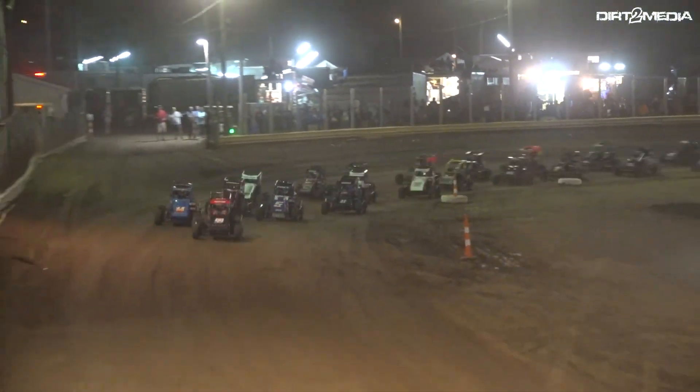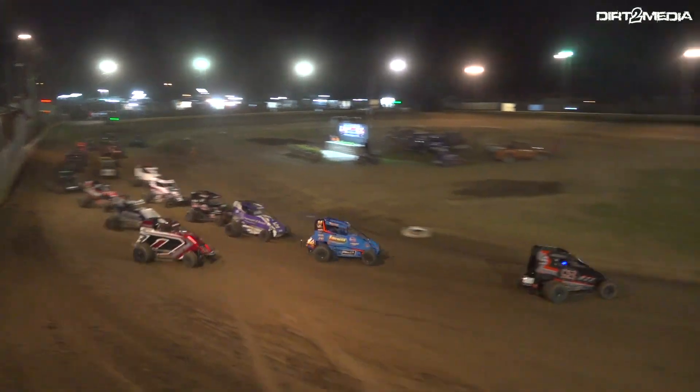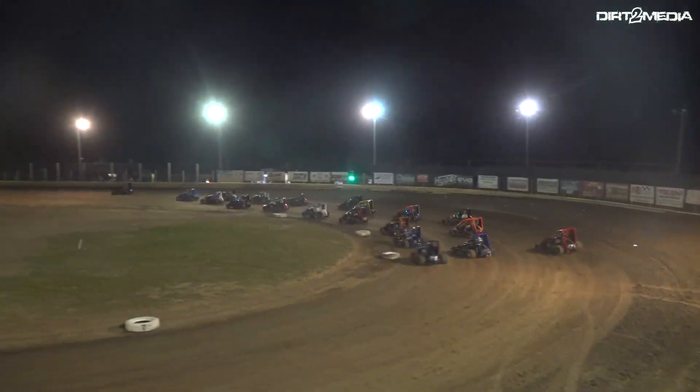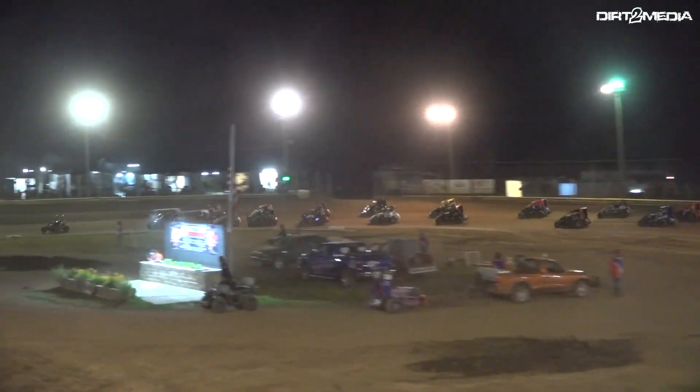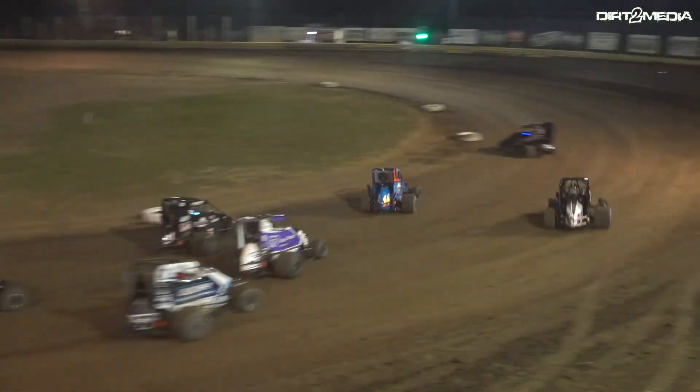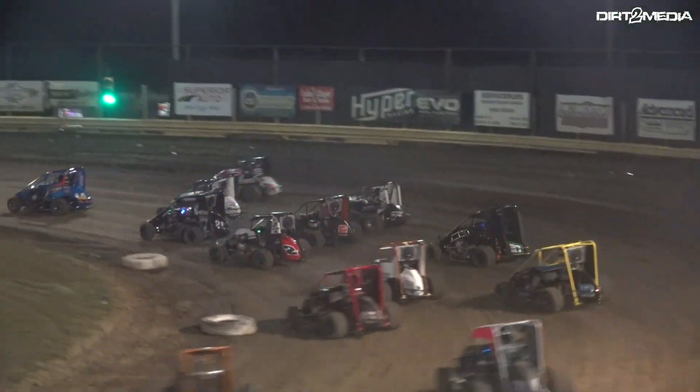Coming around, green flag out. Try it again for 25 laps in the Richard Sterling Memorial — one of the bigger payouts of the year, the biggest one-day payout of the season. One lap in, it's Jack Hoyer, cleanly through lap number one. Hoyer in the lead.